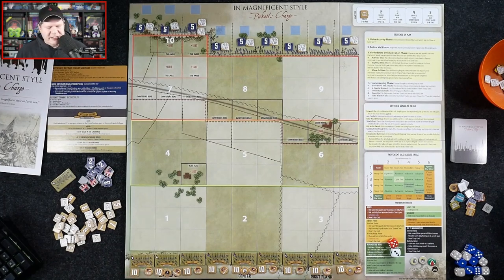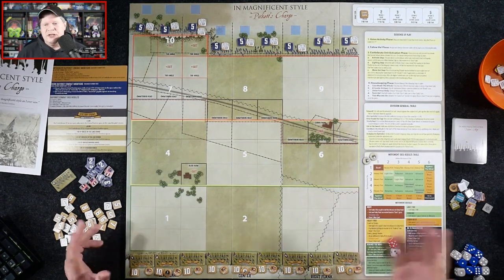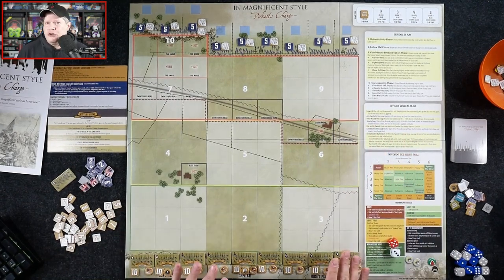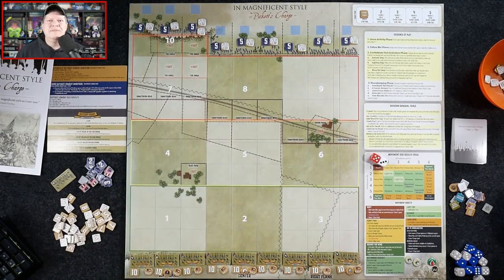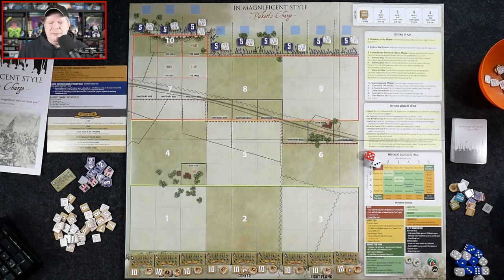Down here we've got the different brigades, each starting with a strength of 10, plus a rally counter. We also have our three division commanders — Pickett, Trimble, and Pettigrew — plus a couple of Longstreet counters that are one-and-done. The division general table tells us what we can use these generals for each turn. The majority of the time you're going to use them to re-roll dice after a bad result, though it's possible for them to be killed or wounded.